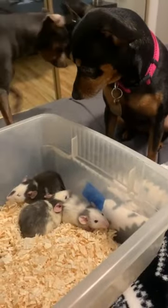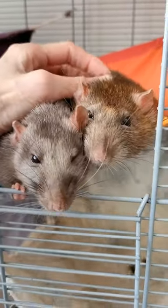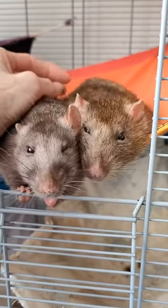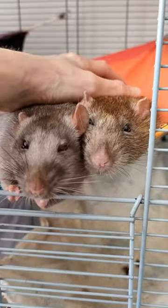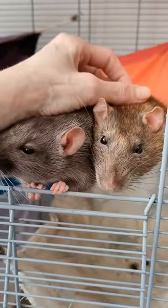Early detection and removal can significantly impact the prognosis and overall health of your rat. Now that we've discussed some common illnesses, let's talk about treatment and prevention. First and foremost, ensure that you have a knowledgeable exotics veterinarian who is experienced in treating rats.